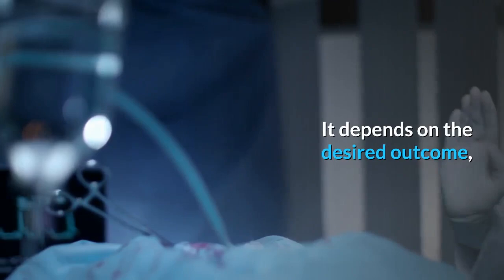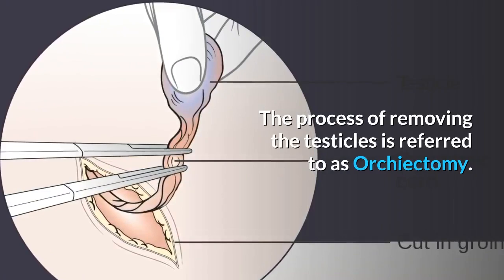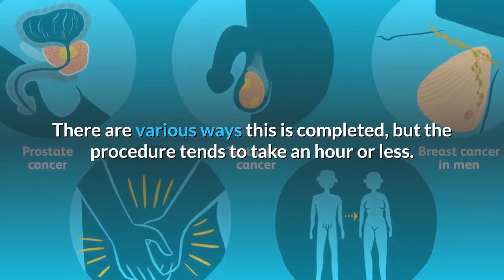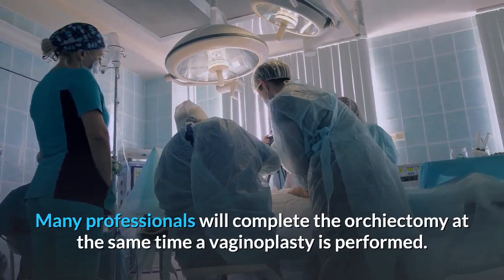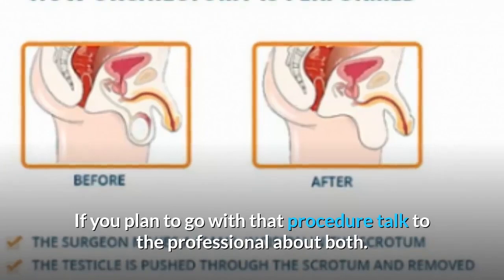Orchiectomy. The process of removing the testicles is referred to as orchiectomy. It is done before any type of reconstruction can begin. There are various ways this is completed, but the procedure tends to take an hour or less. Generally, it will be at least six months after this procedure before any reconstruction is scheduled. Many professionals will complete the orchiectomy at the same time a vaginoplasty is performed, which can save a step and avoid going under anesthesia again.